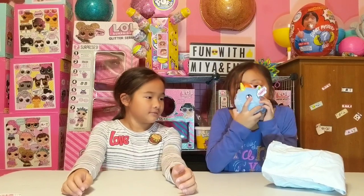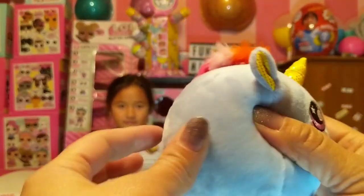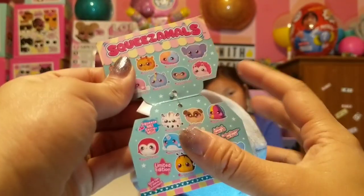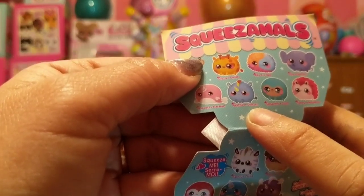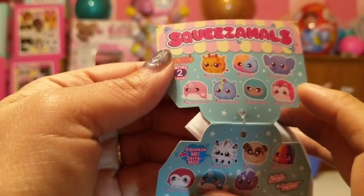Emmy, what Squeeze-a-Mall did they send us? Oh my gosh, that's so cute — it reminds me of Rainbow Dash! What does it smell like, Emmy? She is super soft and squishy. She is a series 2 and she's brand new — we did not have her yet. There she is!